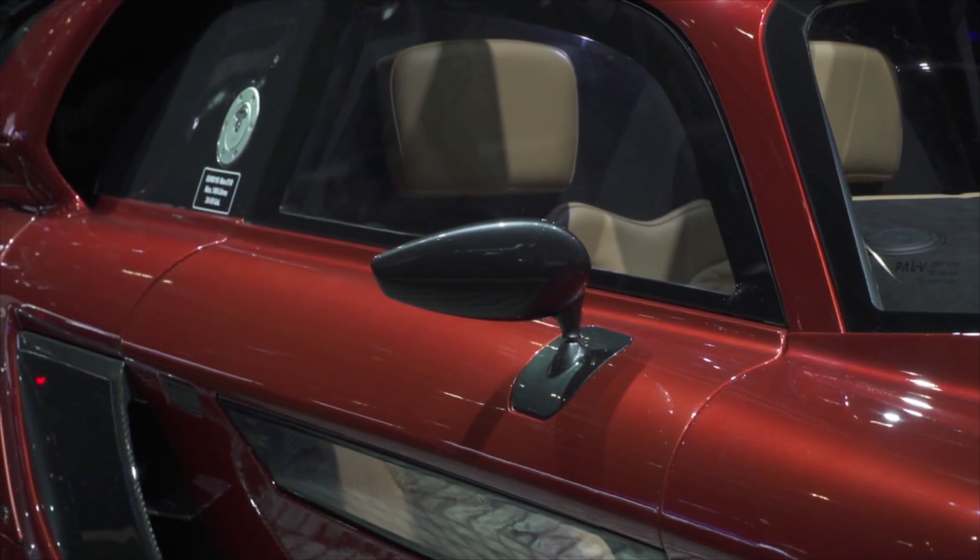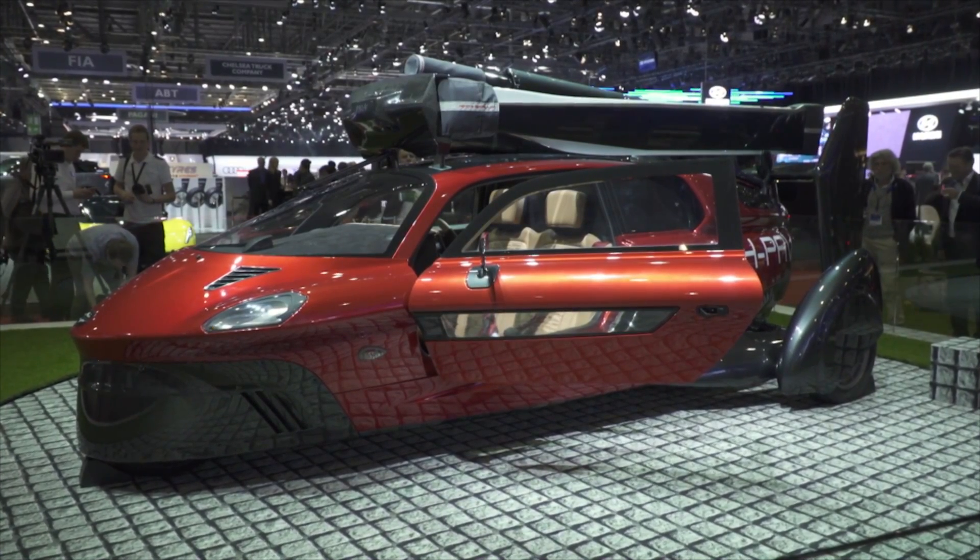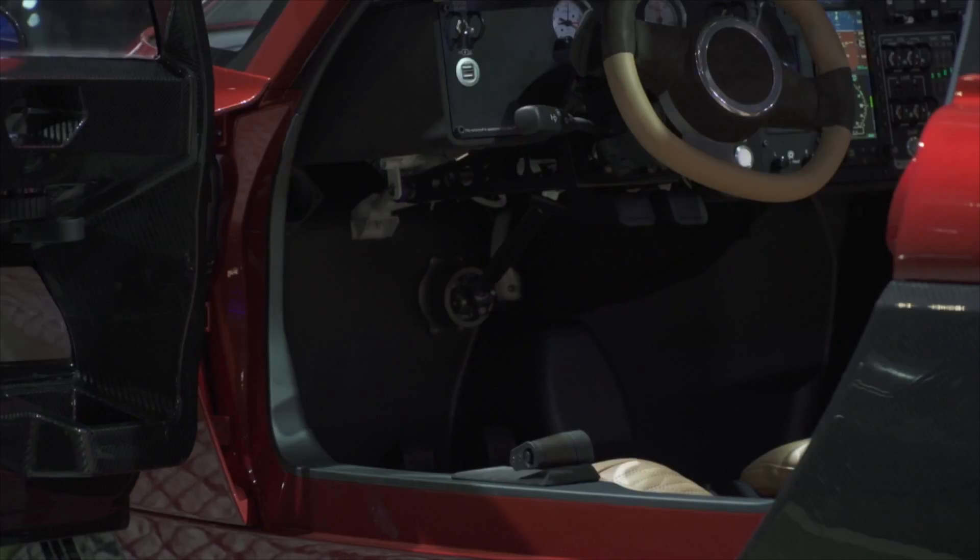The rotors and rudders fold down while the pilot/driver pushes a button, allowing the vehicle to be used on the road. On the road, the vehicle uses a tilting system while cornering.